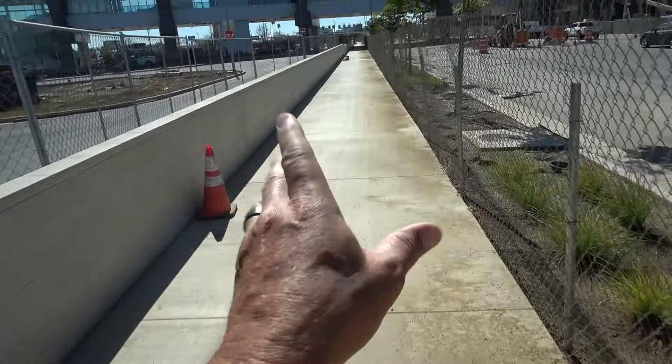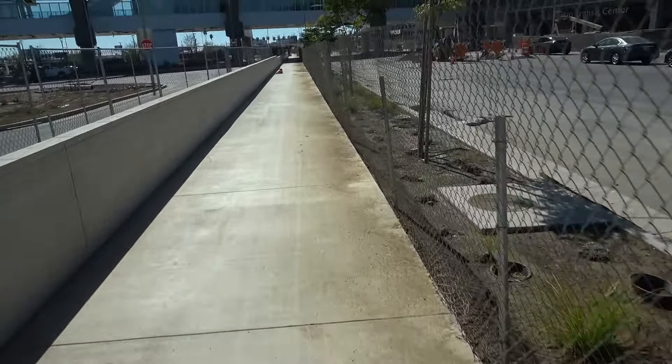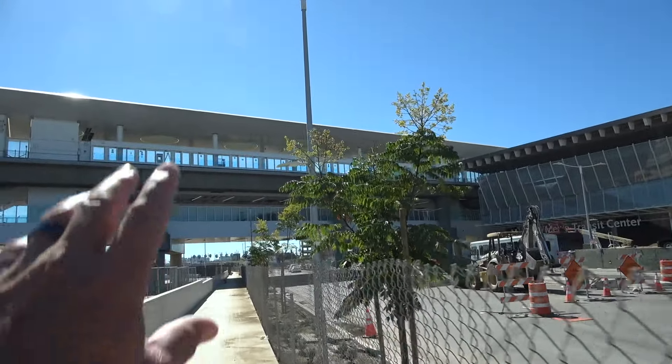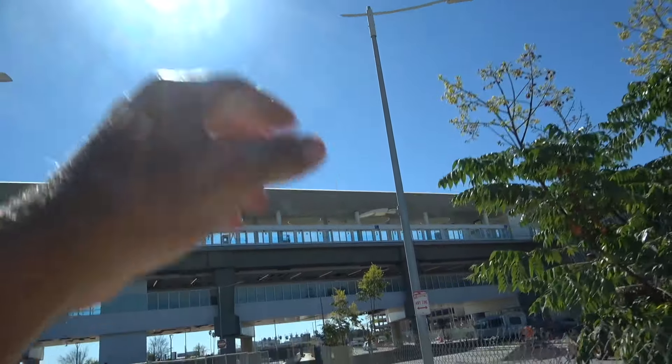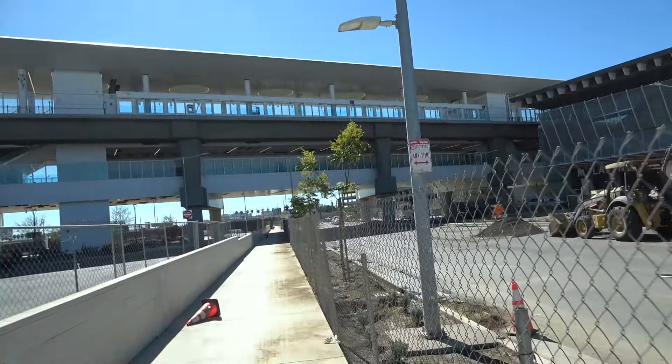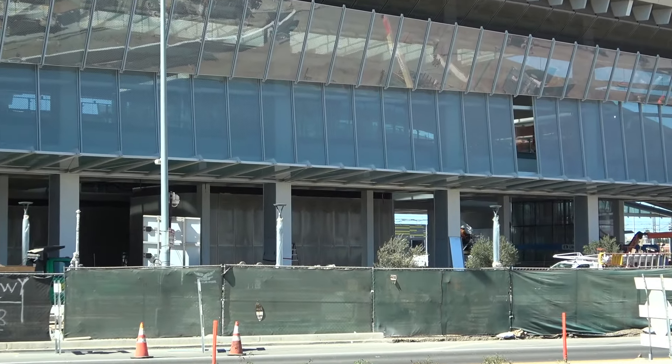We've got some landscaping going here on this walkway area on Aviation. Hopefully these trees will start getting bigger, and maybe we'll get some good rain over the winter to get their roots going. It would be nice to have some shade here in the foreseeable future for people walking or riding their bikes around this area.